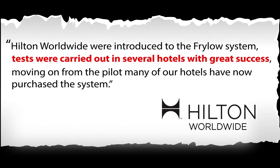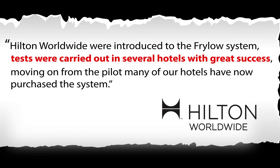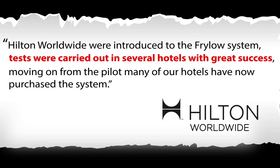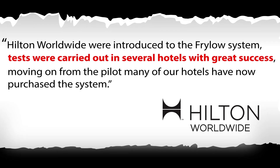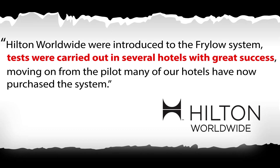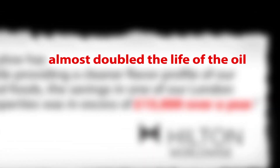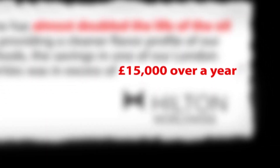Hilton Worldwide has had a similar experience with the Fry-Lo. What started as a pilot project in one hotel exploded into the widespread adoption of the Fry-Lo system across their hotels. Their kitchens report a cleaner flavor profile for the deep-fried food they serve, and their bottom line has shown that the lifespan of their oil has nearly doubled. The savings in one of their London properties was over £15,000 over the course of one year.